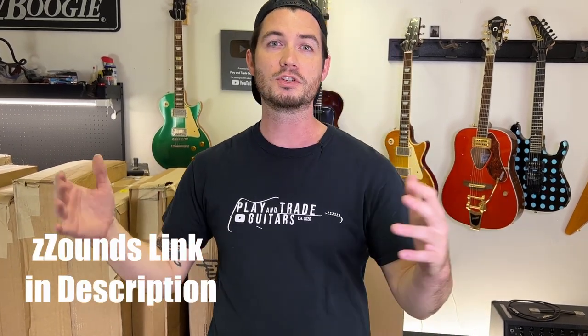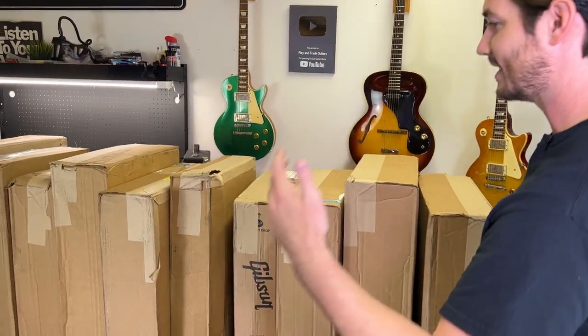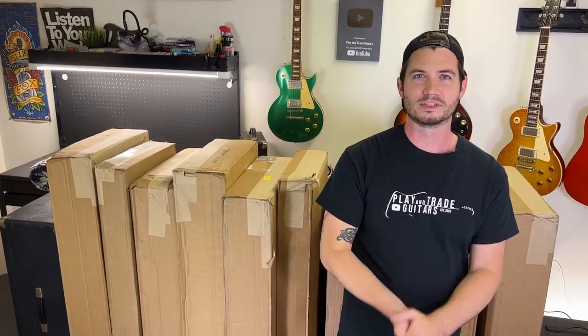This is a level up for us because we've partnered with Zounds, a huge retailer. You can buy from them online — see the links down in the description. They're hooking us up with access to all of the best brand new guitars, best selling guitars of all time, and all the new releases. And here it is — we've got 10 boxes that we're going to open up on this video today to kick off our partnership with Zounds that Zach and I could not be more excited about.